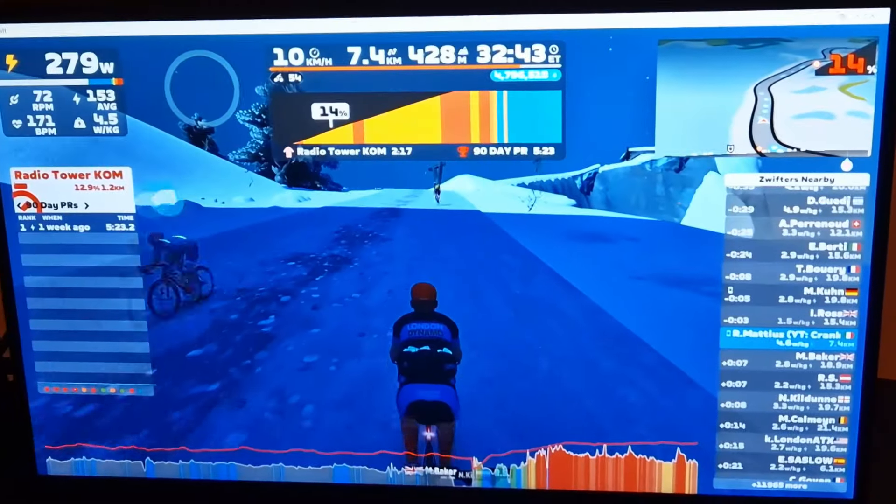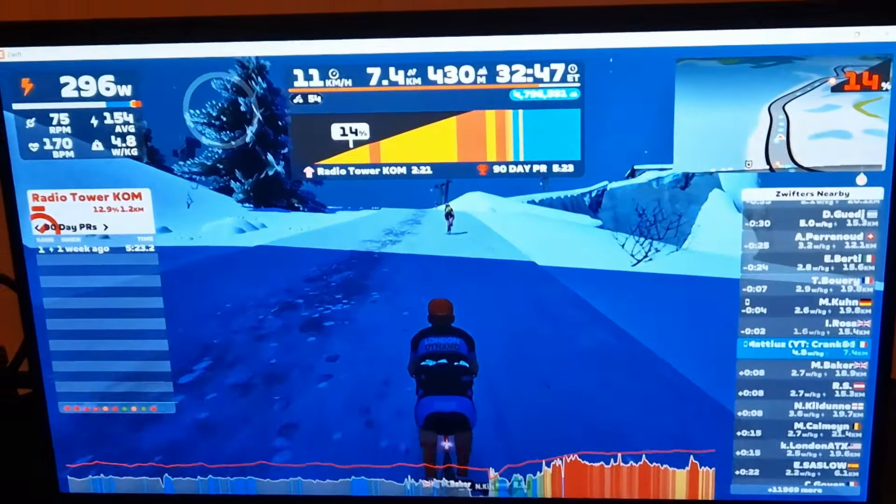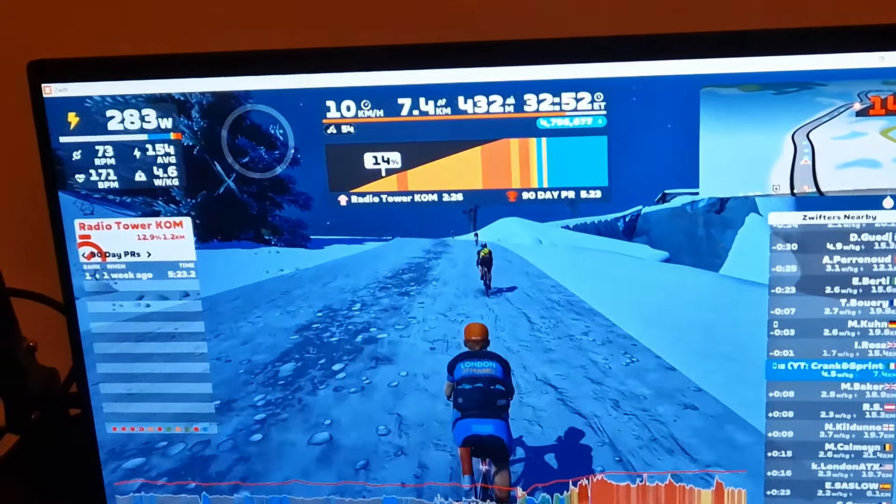Full disaster — the video just stopped recording. Unfortunately, after a few minutes, I didn't know what to do. I went back and tried to save it with a recording video on a phone.